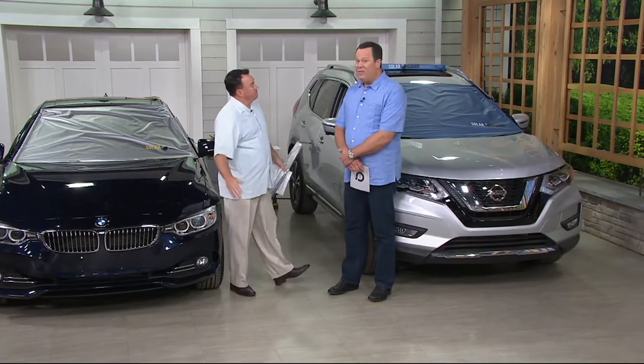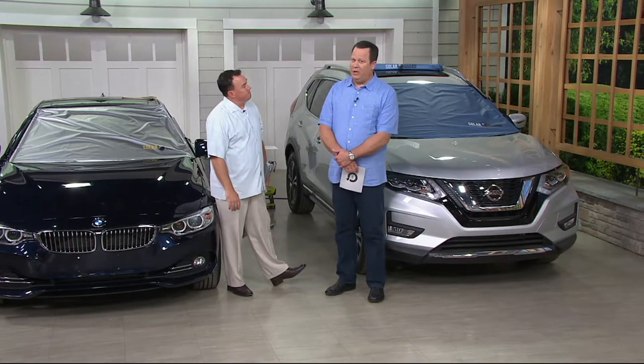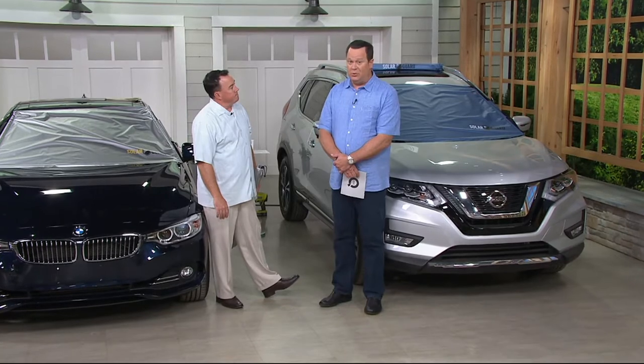Never mind how much your upholstery fades in that sunlight, the dashboard, anything you've got in the car. There are just so many good reasons to pick this up — it's a smart purchase, particularly this time of year. As we get into the summer months, these may become harder to find.